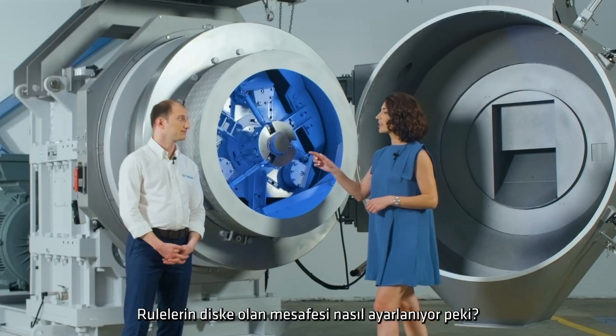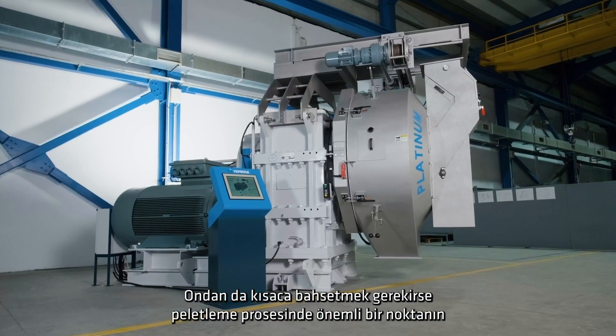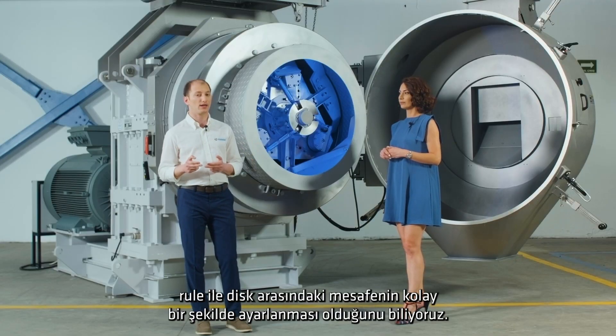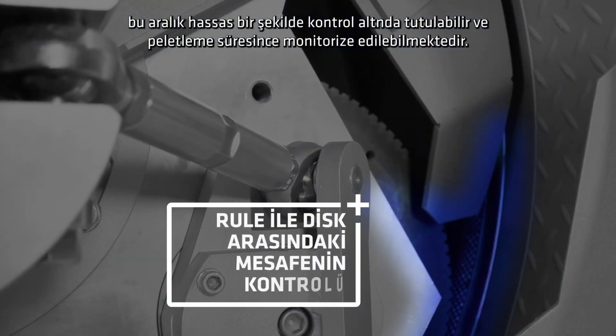A key feature to the pelleting process is the easily adjustable distance between the roller and the die. The automated roller adjustment mechanism we developed can precisely control the distance and be monitored during pelleting.